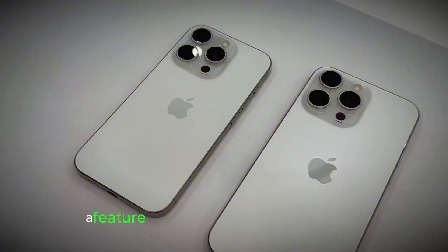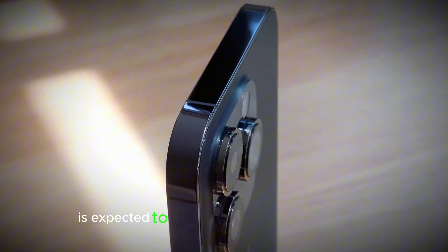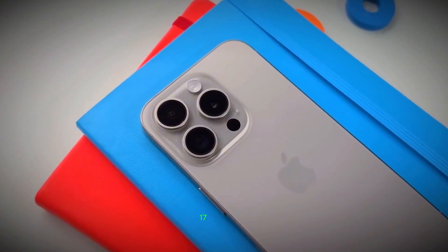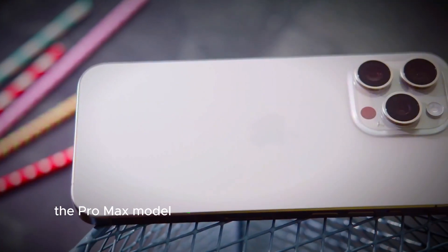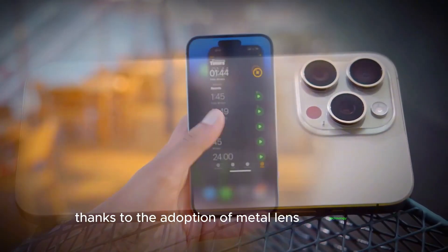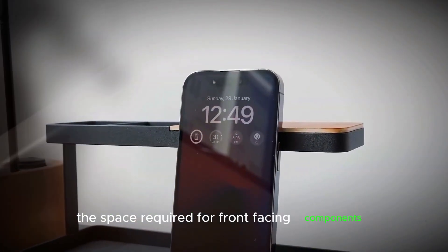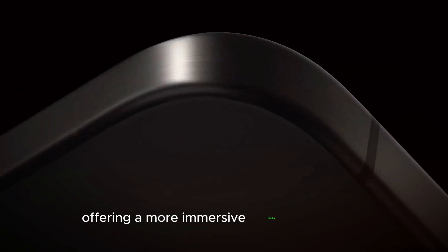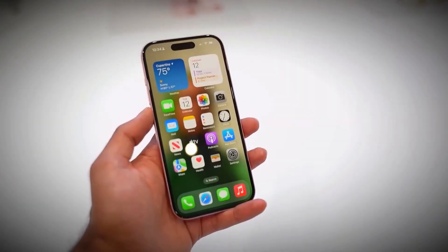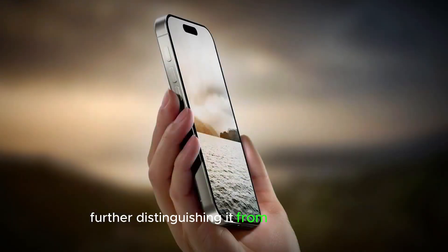The Dynamic Island, a feature that has become synonymous with the iPhone's front-facing design, is expected to see variations across the iPhone 17 lineup. The Pro Max model may sport a more compact Dynamic Island thanks to the adoption of metal lens technology. This innovation could allow Apple to reduce the space required for front-facing components, offering a more immersive display experience. It's worth noting that this enhancement might be exclusive to the Pro Max, further distinguishing it from the Pro model.